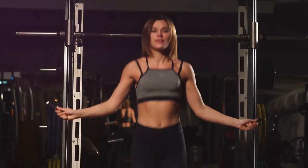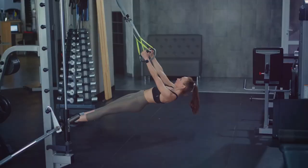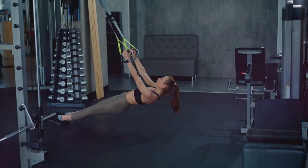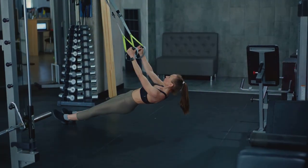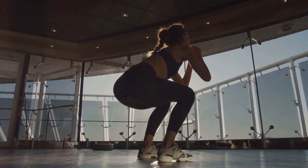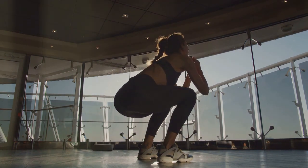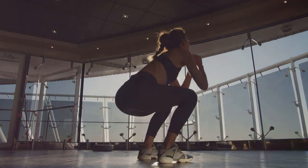Squats are a compound movement that targets multiple muscle groups simultaneously, making it a super efficient way to build lower body strength. They engage your glutes, quads, hamstrings, and even your core, making them a full body workout in themselves. To perform a proper squat, stand with your feet slightly wider than shoulder width apart, toes pointing slightly outward. This stance helps maintain balance and ensures you can lower your body effectively without straining your knees or back.